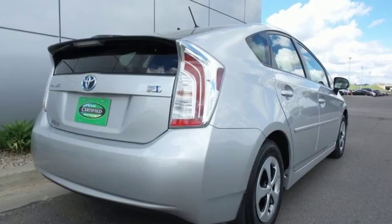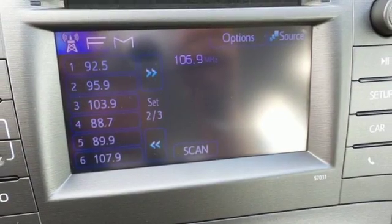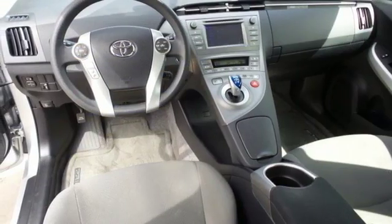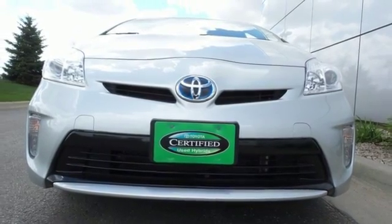Convenience features include keyless entry, heated mirrors, and a multi-function steering wheel. It also comes with the safety of multiple airbags and stability and traction control. Enjoy the money-saving fuel efficiency of this Prius today.